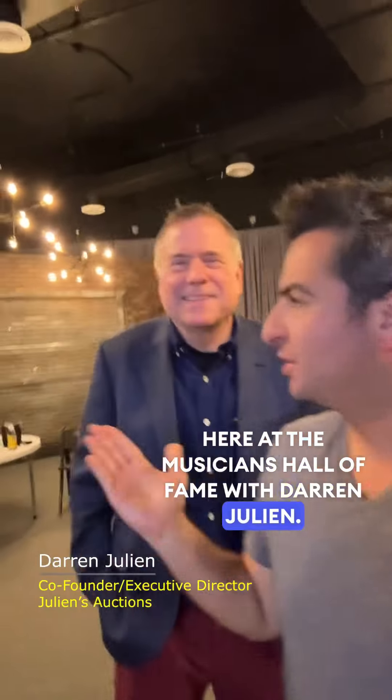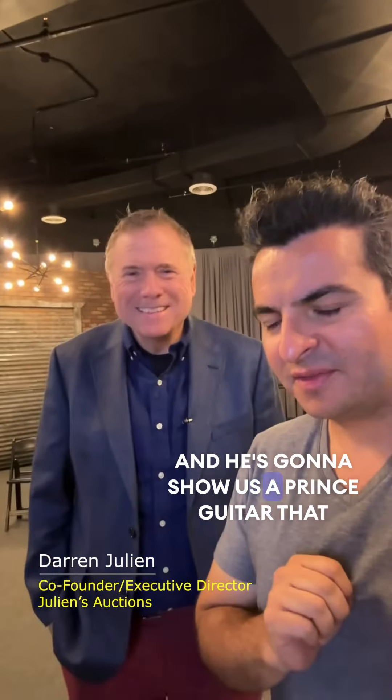Here at the Musicians Hall of Fame with Darren Julian, and he's going to show us a Prince guitar that is going to be on display here.